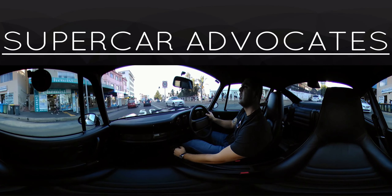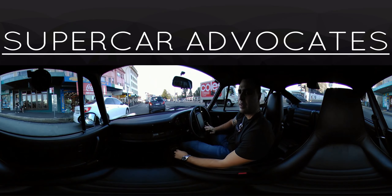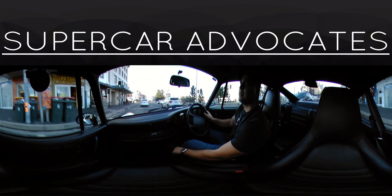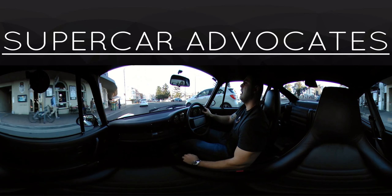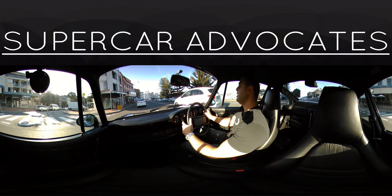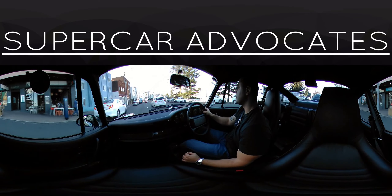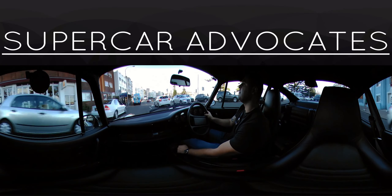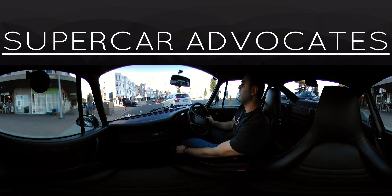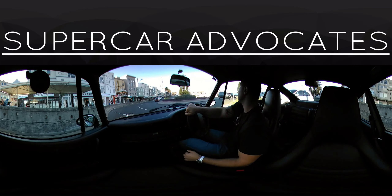Here we are in Bondi Beach in the Porsche 964 Turbo 1991 model, 320 horsepower, ready for action — 0 to 100 in less than 5 seconds, it's a lot quicker than 5 seconds. Anyway, here we are at the main drag, Bondi Beach.